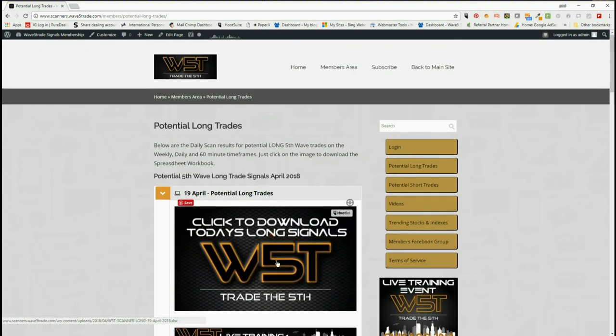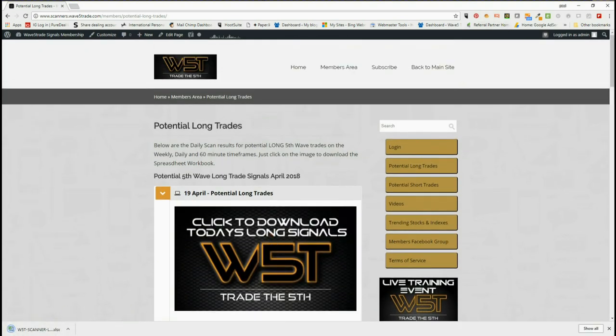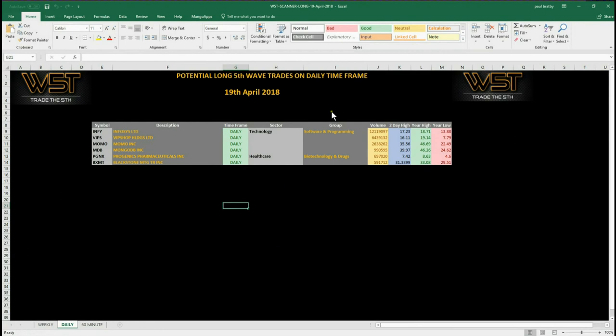Members just click on today's image and download the spreadsheet. Looking at longs today, although futures are very flat at the moment so not many on the daily for longs. I have chosen MDB on the long on the daily time frame, so let's have a look at the chart.